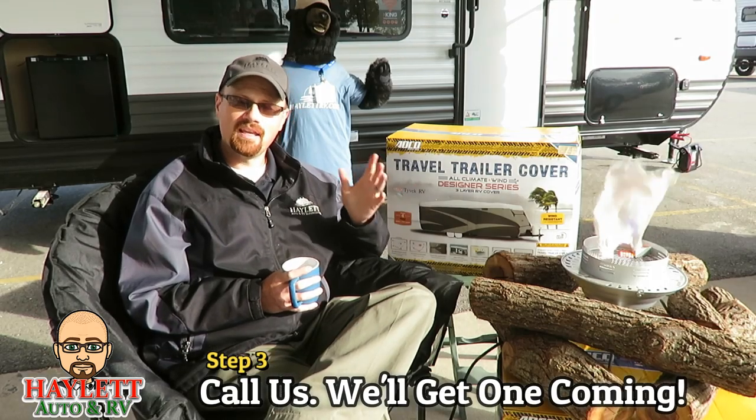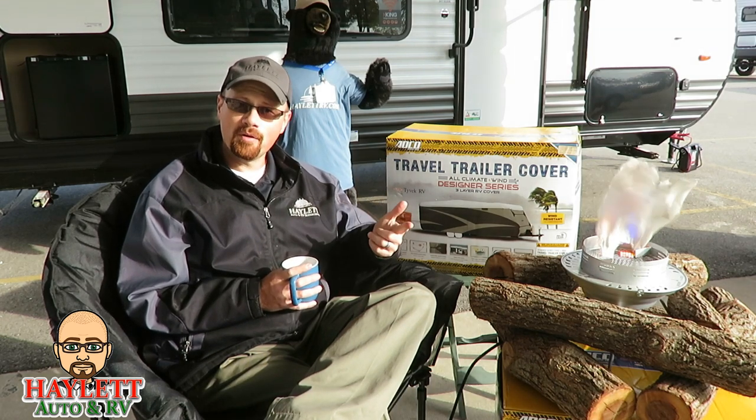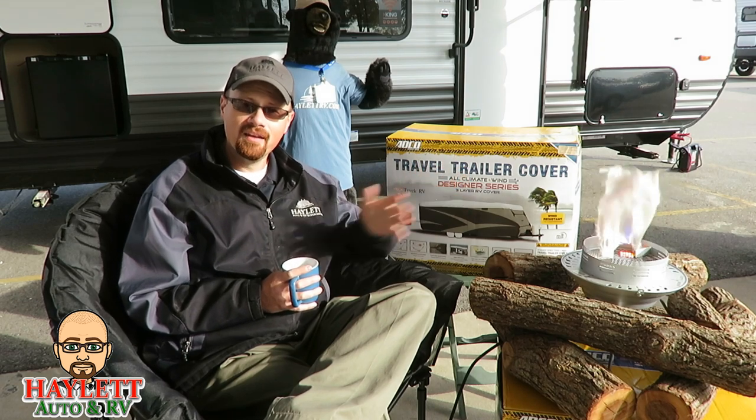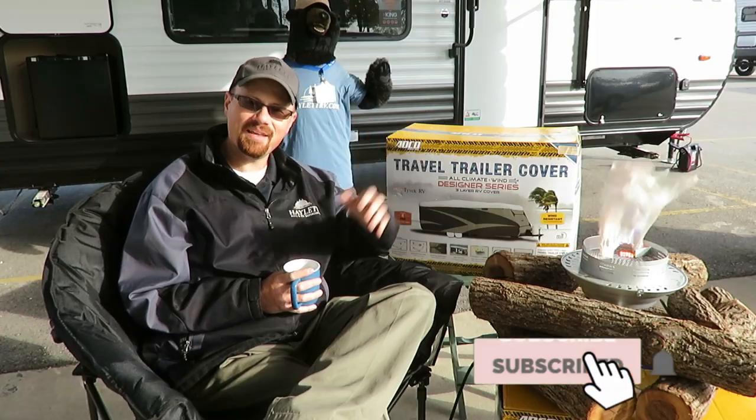If you have any questions, give our parts specialists here at Haylitt RV a call. We'll answer your questions, get one mailed out to you lickety-split, no sweat. Short of that, take care, stay safe, have fun, and happy camping everyone.